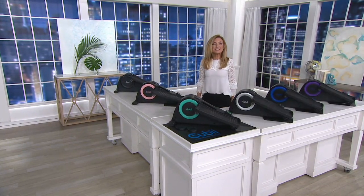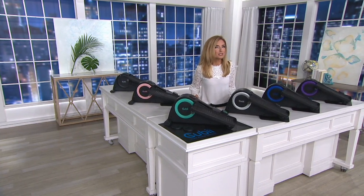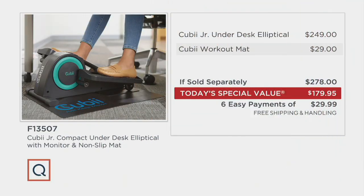Already 3,600 orders have been placed on our today's special value since we made it available. For those of you seeing it for the first time — $249 for the fitness equipment you keep at home, and we're giving you the workout mat that you put underneath the QB to protect the floor and keep it from slipping. That brings it to $278. But today's special value at $179.95 is $98 less than that, on six easy monthly payments of $29.99 — that's about a dollar a day. Free shipping and handling while it is our today's special value.